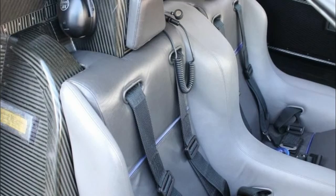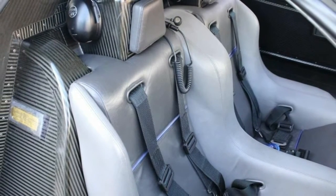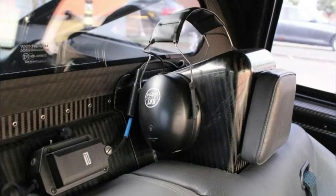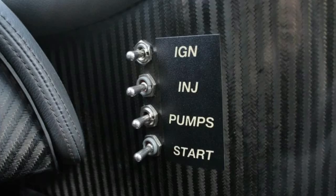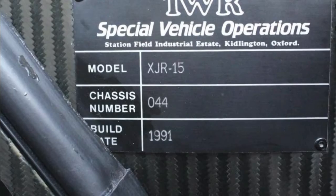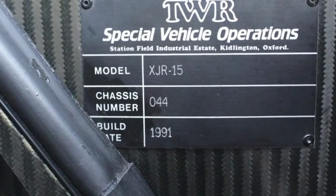Like all other road-going XJR15s, it is powered by a naturally aspirated 6.0-liter V12 engine with Cosworth aluminum pistons, a forged crankshaft, and electronically controlled sequential fuel injection. All up, there is 450 horsepower on tap, enough to propel the 2,315 pounds (1,050 kg) to 60 mph (96 km/h) in under 4 seconds and to a top speed of almost 200 mph (320 km/h).